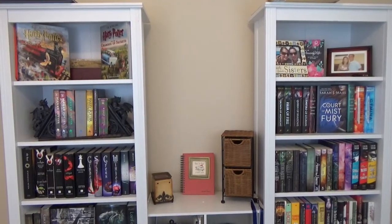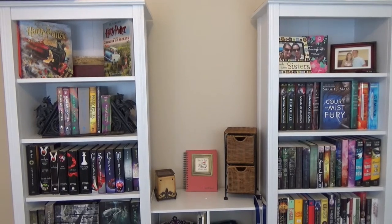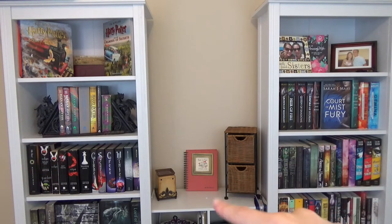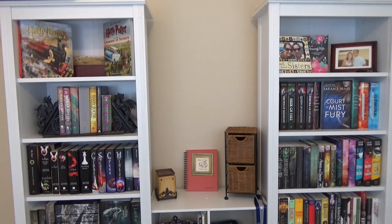These two shelves are from IKEA and the shelf in the middle is from Target. I love these bookshelves — I feel like IKEA just did such a great job. They're really sturdy, I love the color, and I think I'm going to get some more of them. We'll go ahead and start with this bookshelf, go down, and then go on to the next one.